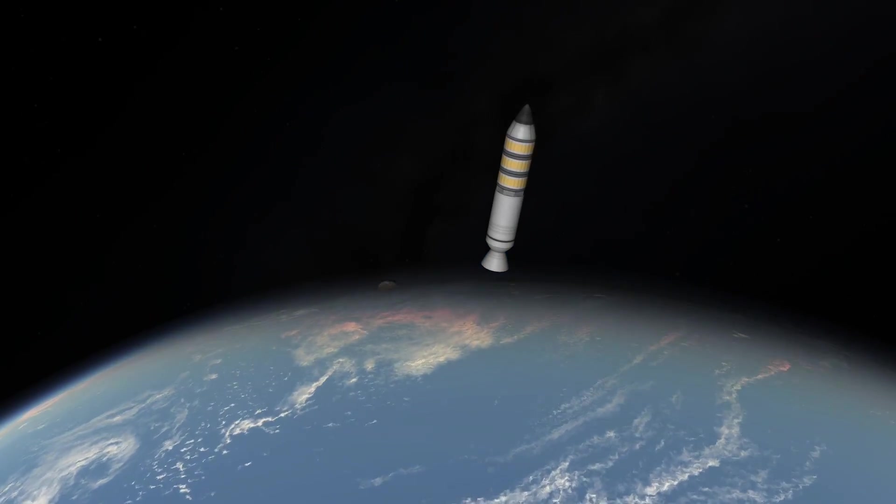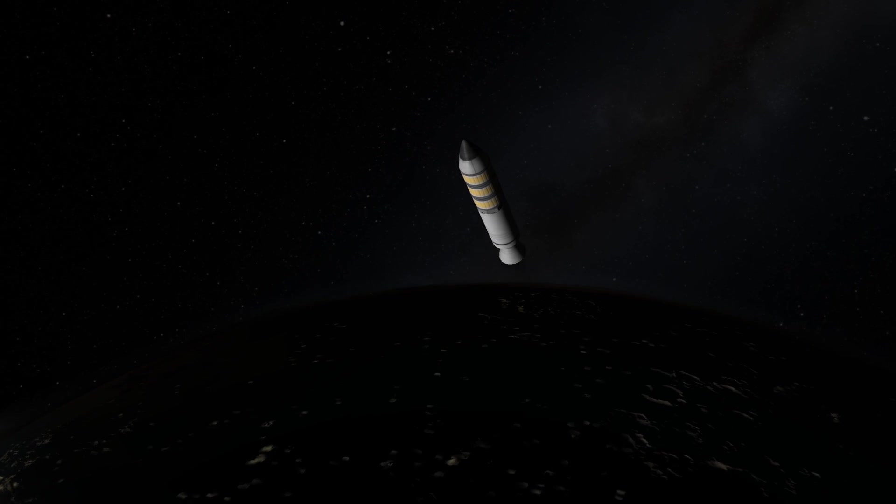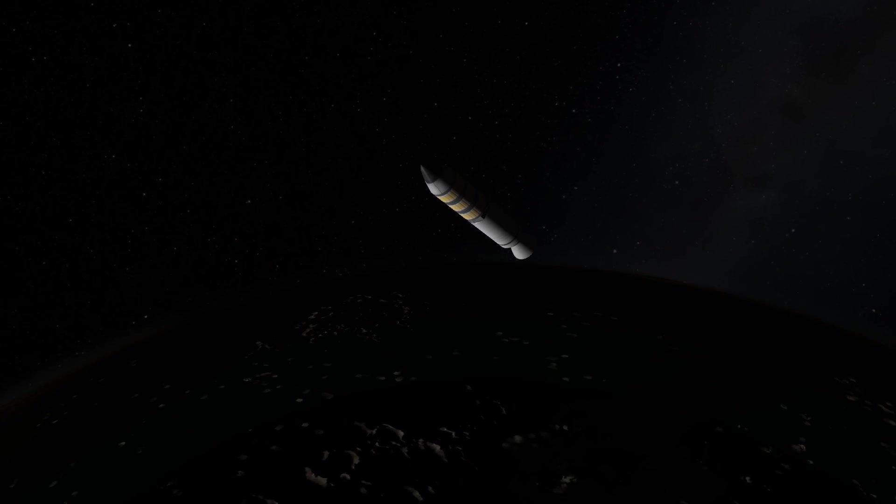We are in orbit again. Thanks to That Ninja for sending this in. I'm sorry I was sitting on it for so long, but I think it's a great opportunity to show how far KSP has come in just a few months.